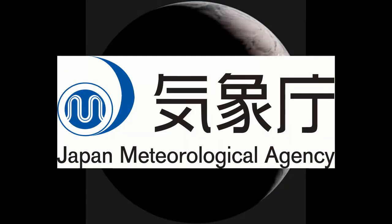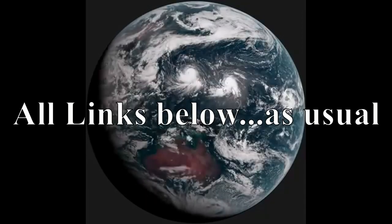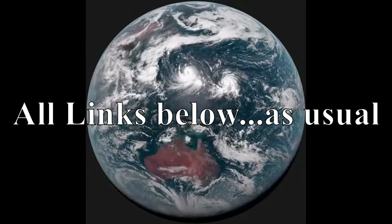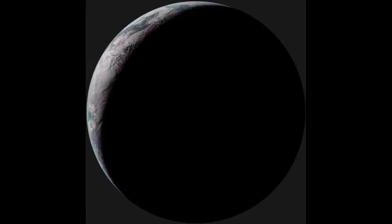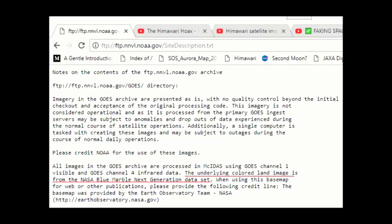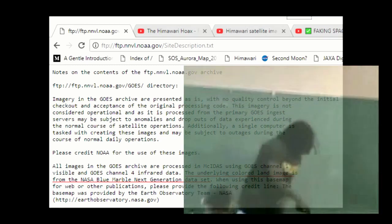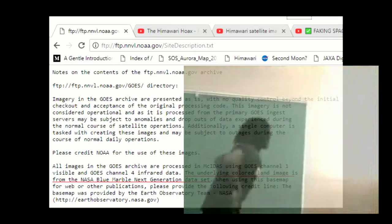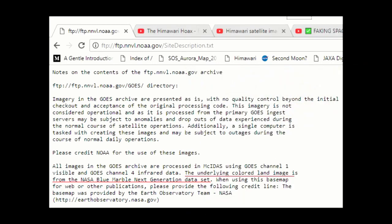For that, you need to go to the Japan Meteorological Agency's website. Here you can find the raw images you seek. But I'm sure you already knew that. Surely you aren't going to take the NOAA images and try to debunk them as if they were the raw data. Click here for the site description — a text file comes up, and you can see they tell you that all of the images in the archive use the underlying colored land images from the NASA Blue Marble dataset. So the Himawari is completely, totally debunked right there.